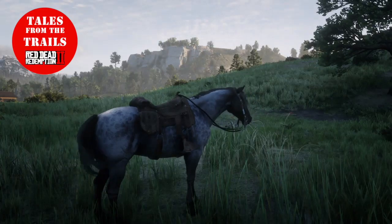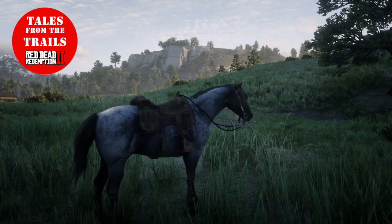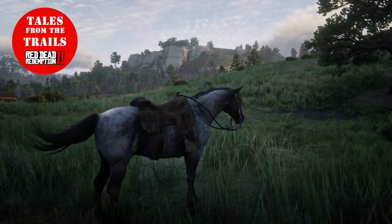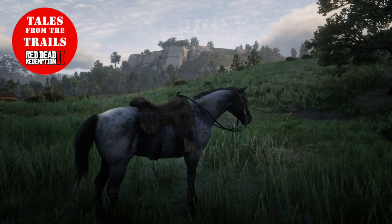Hi guys, this is Vicki from Tales from the Trails. I've come across a little annoyance of a bug at the minute. Quite a few people are aware of the sticky pelt bug, where there's a skin stuck to the back of your horse and whatever you do you can't really get rid of it without doing a cool little trick.